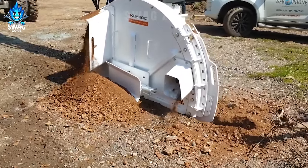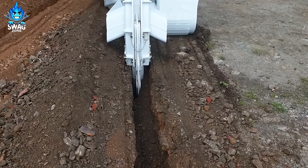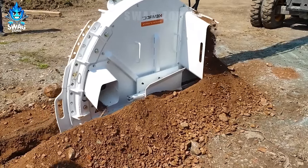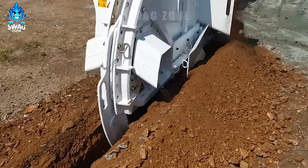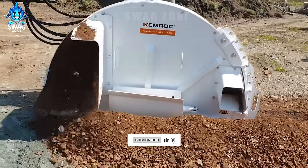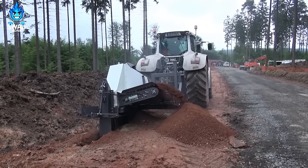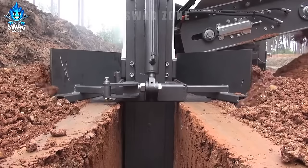The Chemrock SMW80 cable laying wheel on a 16-tonne wheel excavator is a remarkable combination for cable installation tasks. This innovative attachment facilitates efficient cable laying with precision. Operating seamlessly on a 16-tonne wheel excavator, the SMW80 can handle cable diameters of up to 80 millimetres, ensuring versatility for various cable types and sizes. Its cutting edge design and adaptability make it an indispensable tool for streamlined cable laying operations.